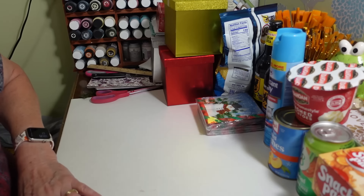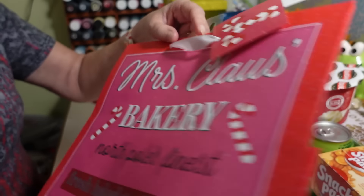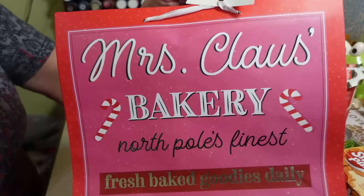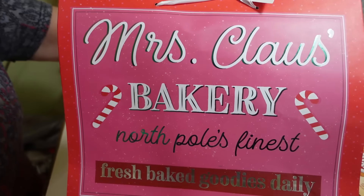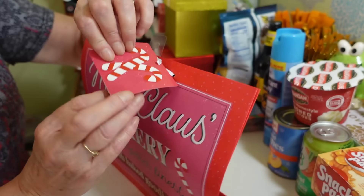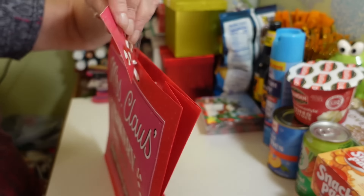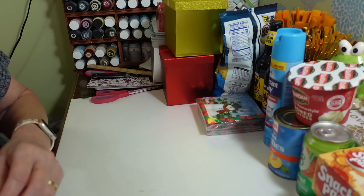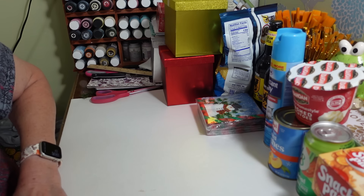I picked up this gift bag — it says Mrs. Claus Bakery, North Pole's Finest, Fresh Baked Goodies Daily. I thought that was cute. It's pink and silver with a little bit of shiny green. I like that the tags on these just come right off cleanly instead of having a $1.25 sticker I have to peel off, and there's a nice big gift tag to use too.